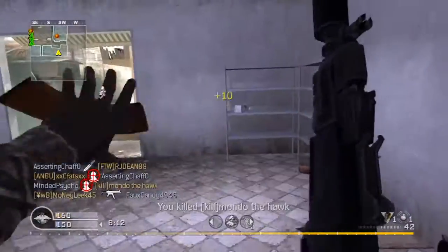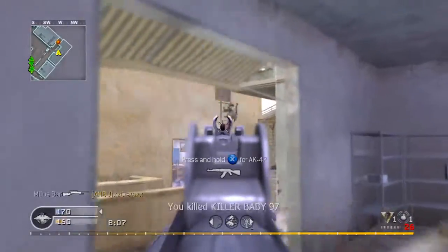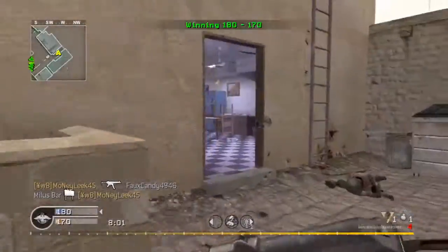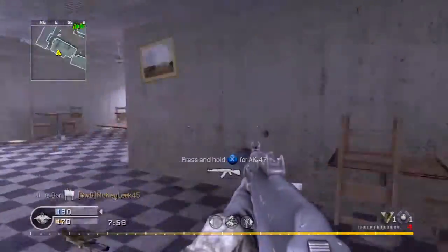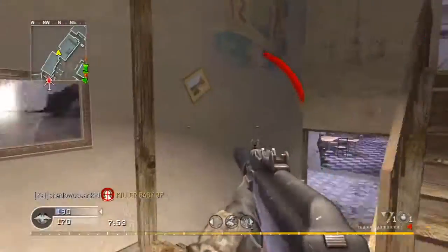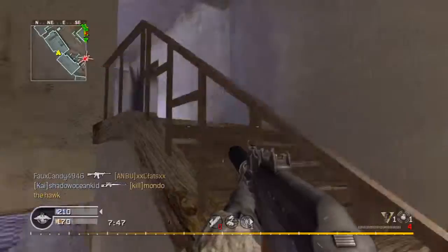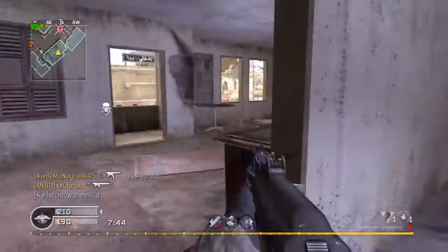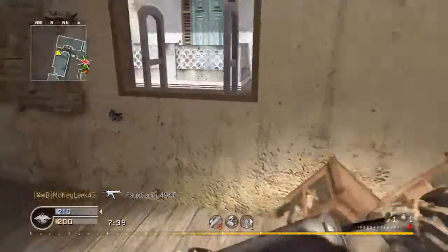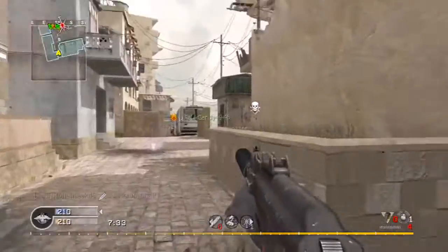The AKS-74 is 943 mm with stock extended, but with stock folded it's 690 mm — they essentially just switched to a foldable stock. The AK-74U with stock extended is 735 mm, but with stock folded it's only 490 mm, which is quite short. The AK-74M modernized version is 943 mm, or 700 mm with stock folded.